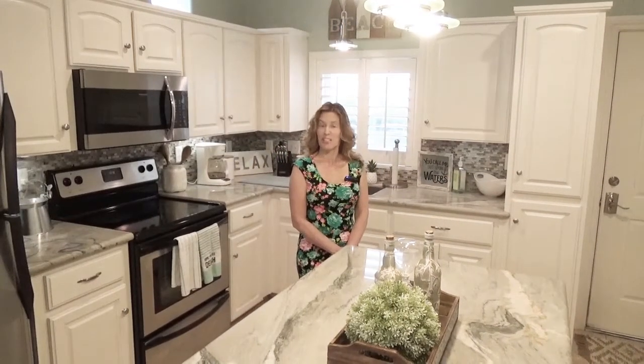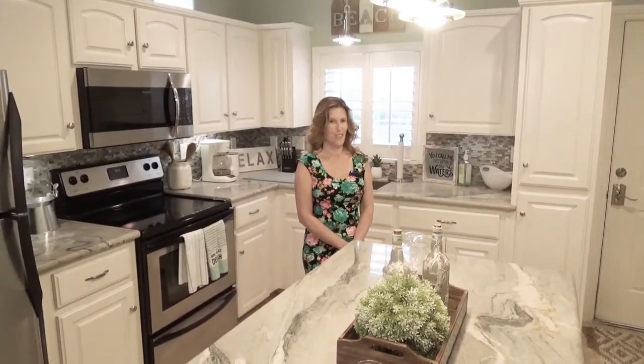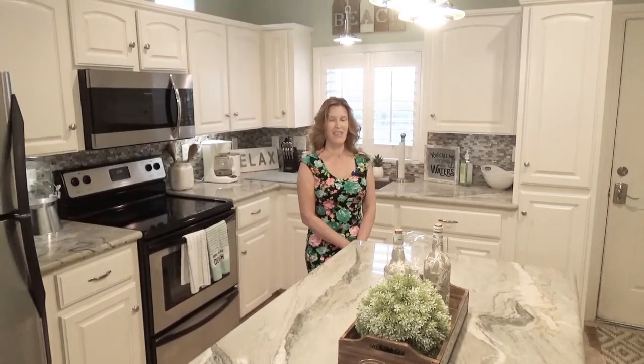If you've been looking for a condo on South Padre Island that has been completely remodeled and is turnkey ready to go, C-Dreams Unit Number 5 is the one you've been waiting for.